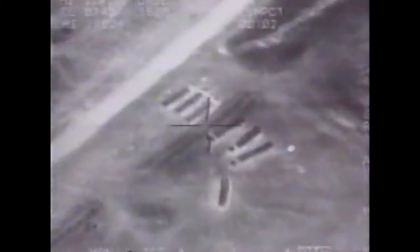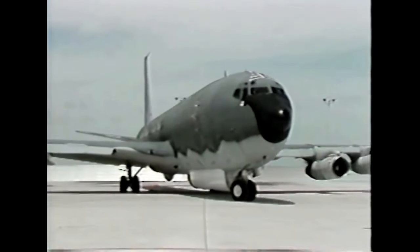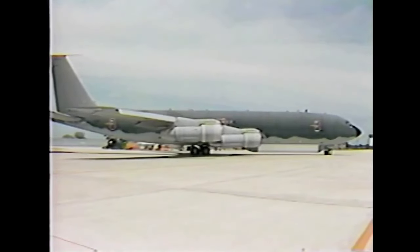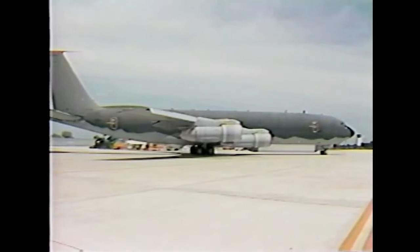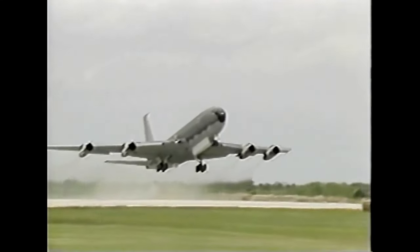The Gulf War came to an end on February 28th, 1991. The pair of JSTARS flew 49 sorties with a combined total of 534 hours, from 14 February to 6 March 1991. Even though scheduled to enter operational service in 1997, the two JSTARS prototypes made it to the Gulf six years ahead of schedule.